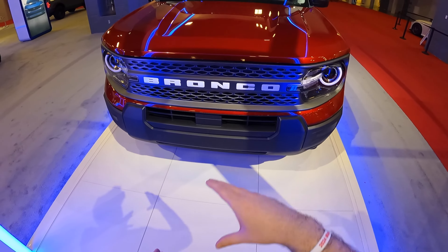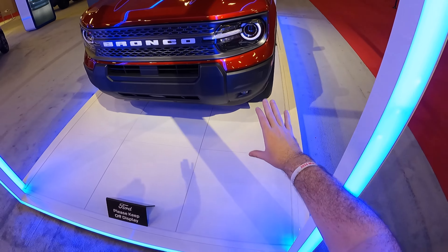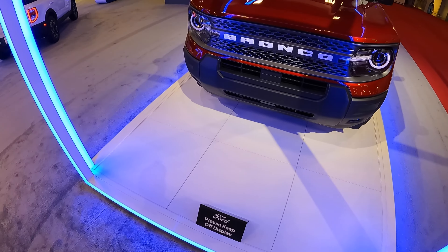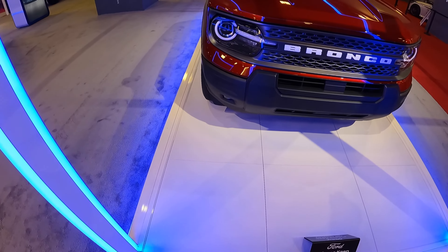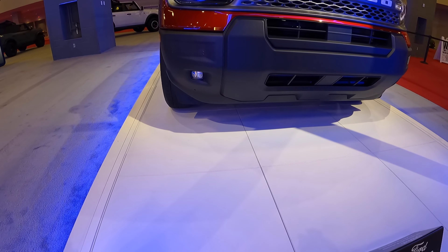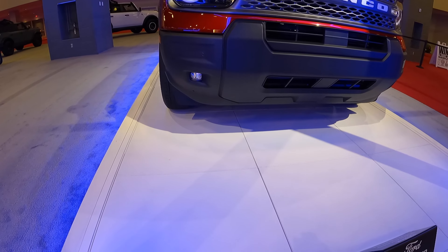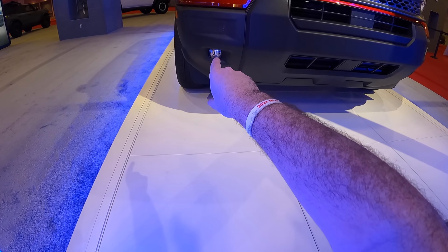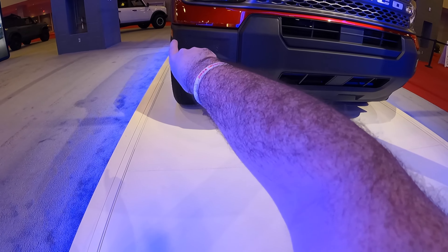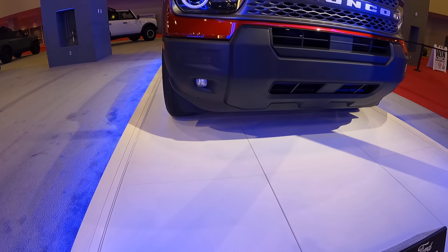Let's talk about the styling changes. Up at the front we have a new honeycomb design for the Bronco Sport, along with changes to the bottom style of the front bumper. Depending on the trim level, there's a Sasquatch package which is now available for most trims instead of just the top trims, which is quite nice. We do have LED fog lamps right here at the bottom, and where the fog lamp used to be at the top, they've put a little design groove to replace it.